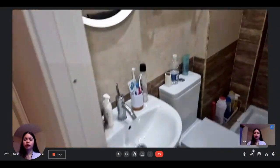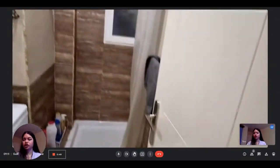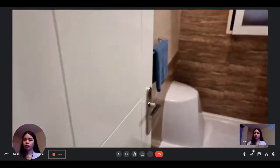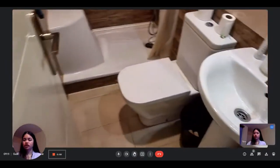As we continue, we have bathroom number one with the toilet, the sink and the shower. And right next to it, we have bathroom number two, which is the exact same thing — the toilet, the sink and the shower.